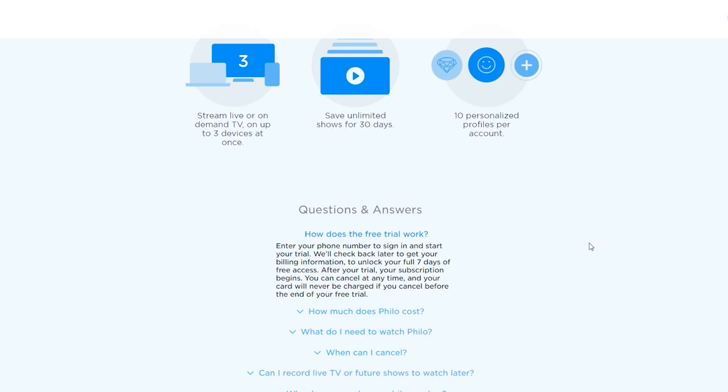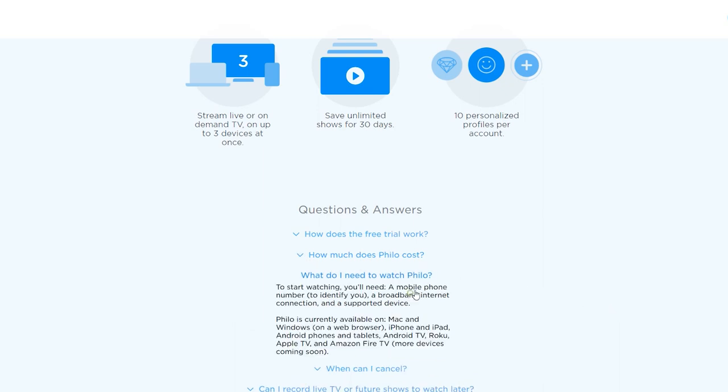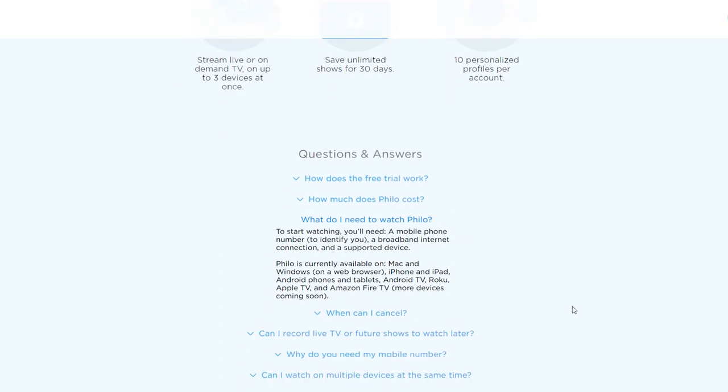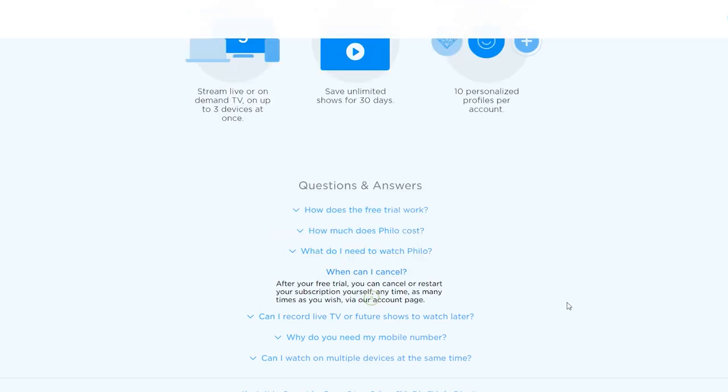Right off the bat you get 58 channels for $20 a month - tons of channels. You can use it on your Roku, Smart TV, Apple TV, Fire Stick, Fire TV, Android TV, Android, and iOS. They have applications for all of that. Right now they do not have anything for Google Chromecast, but they do have ways to watch on these other devices. You can sign into as many devices as you want but you can only stream on three devices at one time.